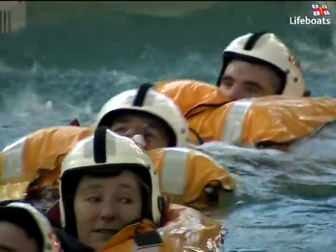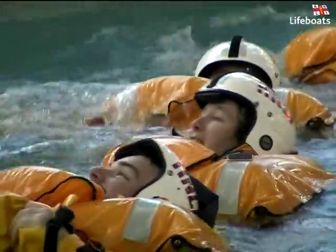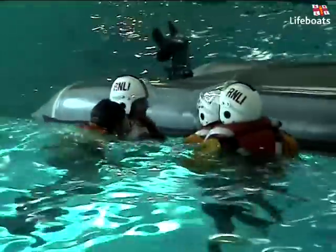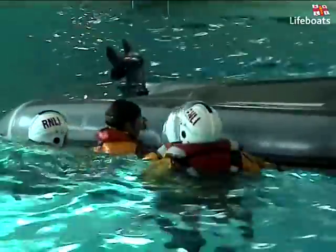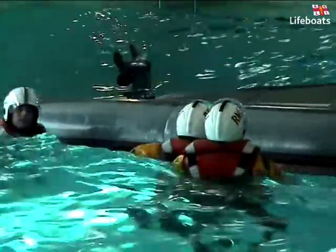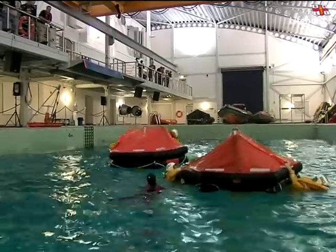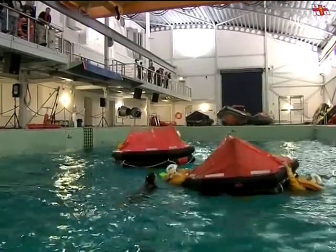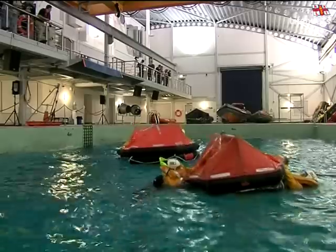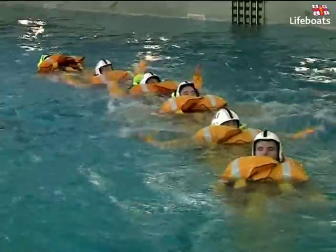Throughout their training in the Survival Centre, our volunteers are issued with state-of-the-art PPE — personal protective equipment — designed to keep them as safe and warm as possible. A prerequisite, you might think, for training in a pool whose only source of heating is from the ambient air temperature within the building itself. However, you'll be surprised to learn that the average temperature of the pool, even in the winter months, only ever drops as low as 20 degrees centigrade, and in the summer reaches a maximum of 25 degrees centigrade.